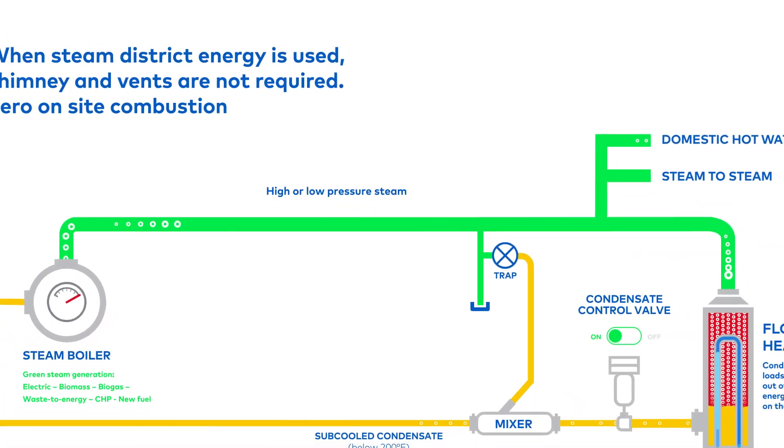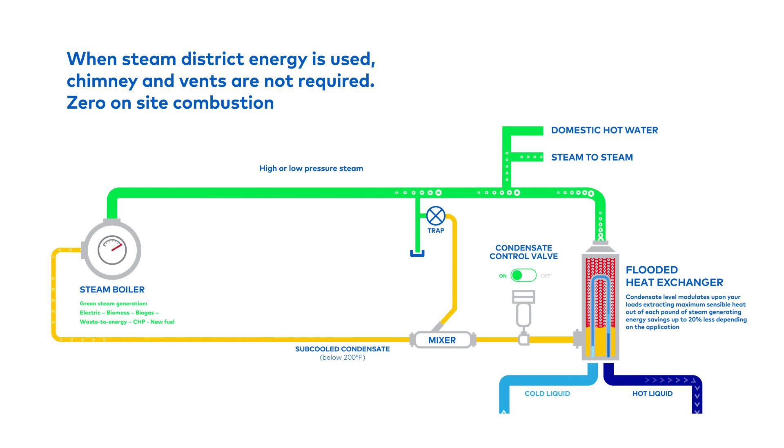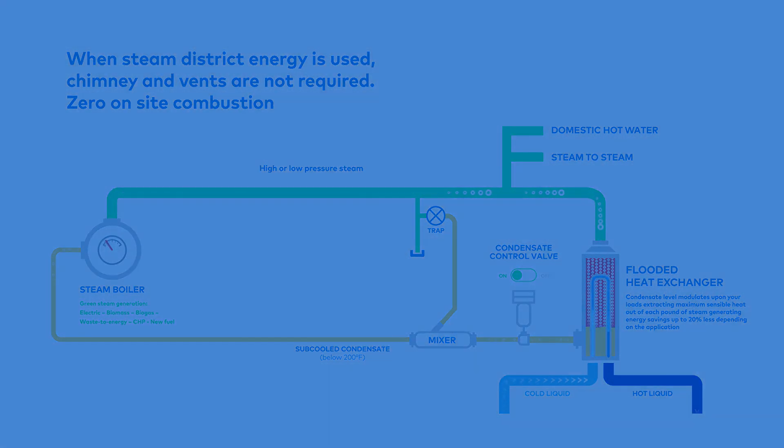Thanks to the Maxi Therm concept, there is no need for a condensate pump station, pressure reducing valve station, and steam safety relief valve, which drastically reduces the footprint requirement and eliminates the need for vents to the roof or into the wall.